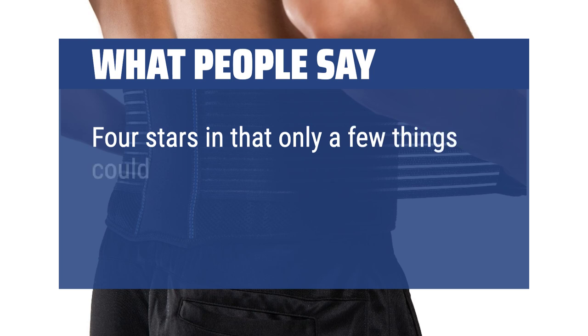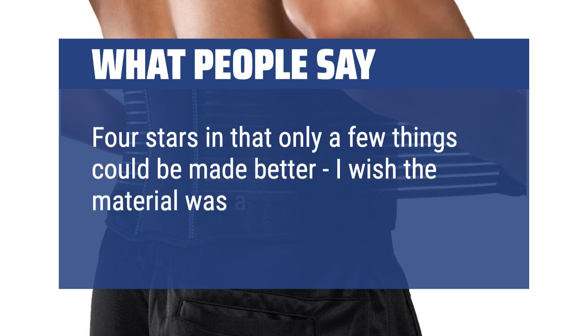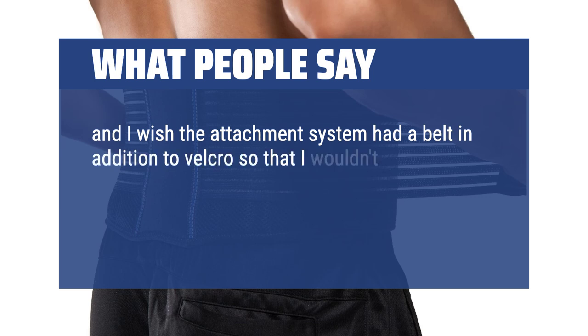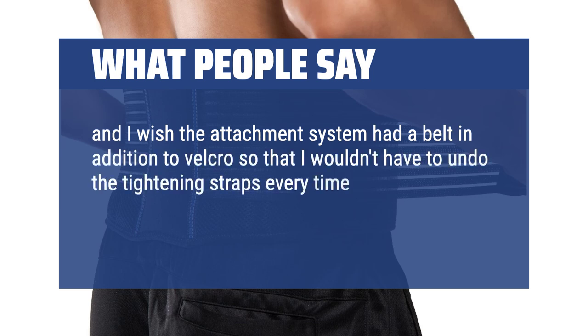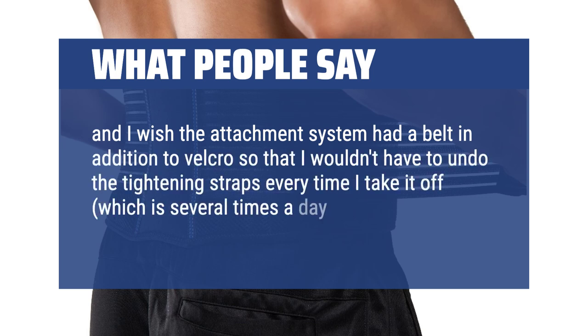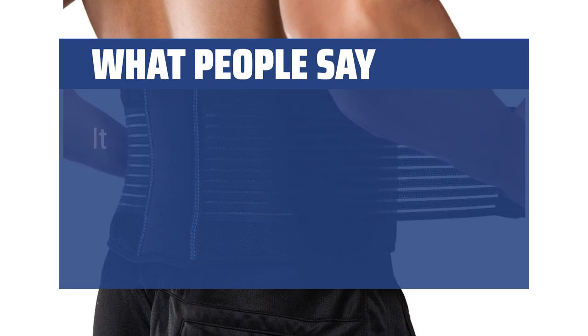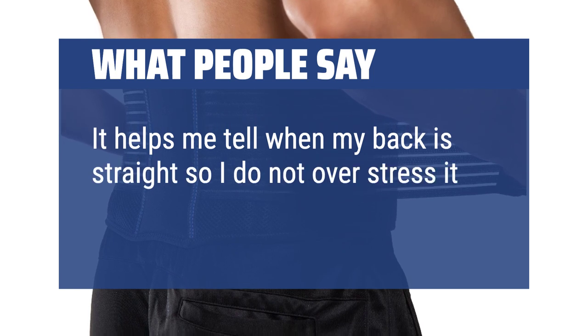Four stars, in that only a few things could be made better. I wish the material was a bit thicker, and I wish the attachment system had a belt in addition to velcro so that I wouldn't have to undo the tightening straps every time I take it off, which is several times a day. It helps me tell when my back is straight so I do not over-stress it.